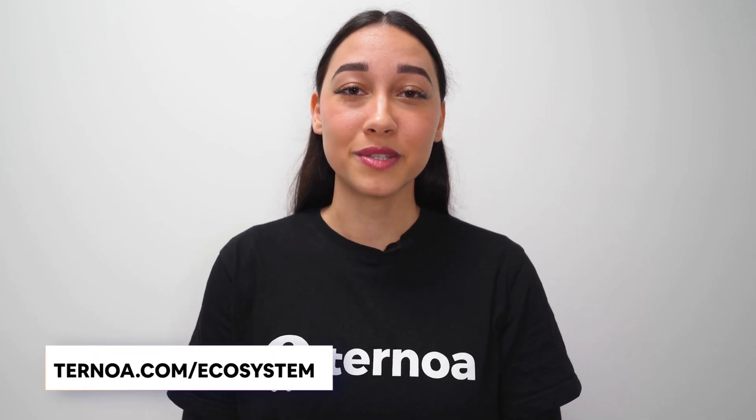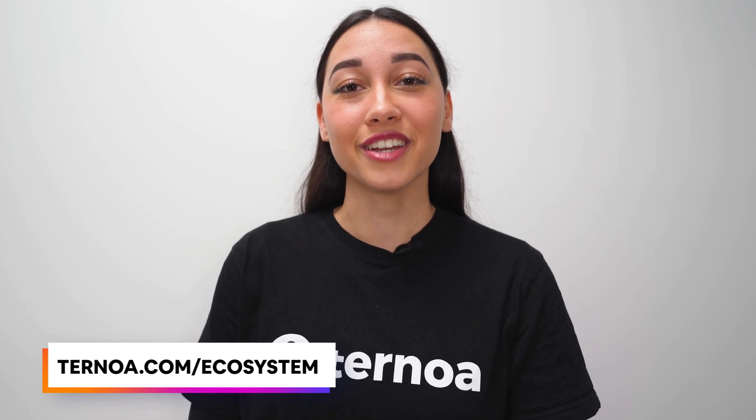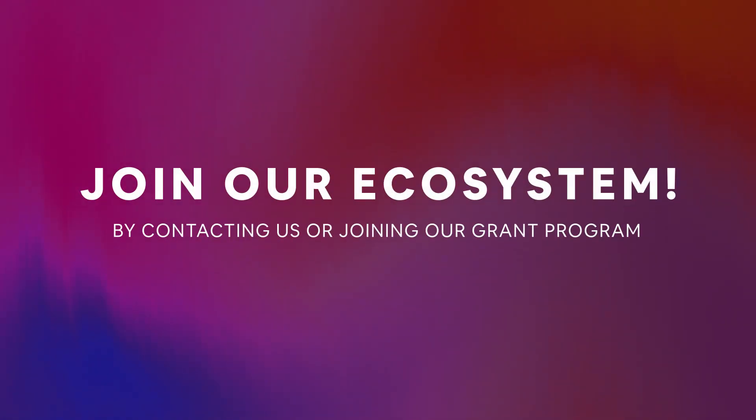You can find out more about these projects by visiting our ecosystem page on our website. You too can launch your own project on the Ternoa blockchain and join our ecosystem by either contacting our team directly or applying to the Ternoa grant program.